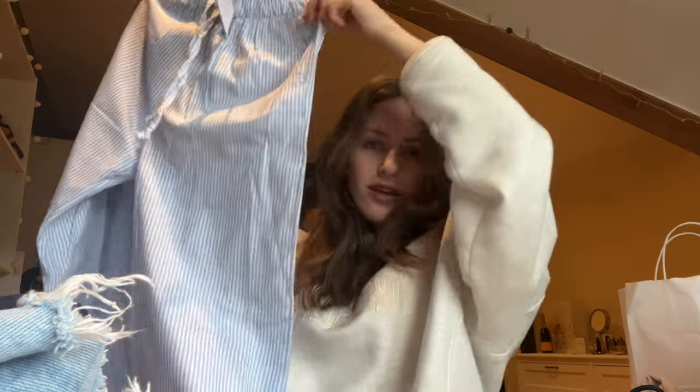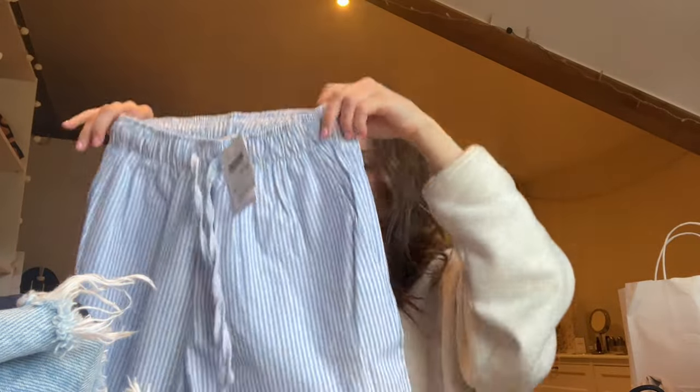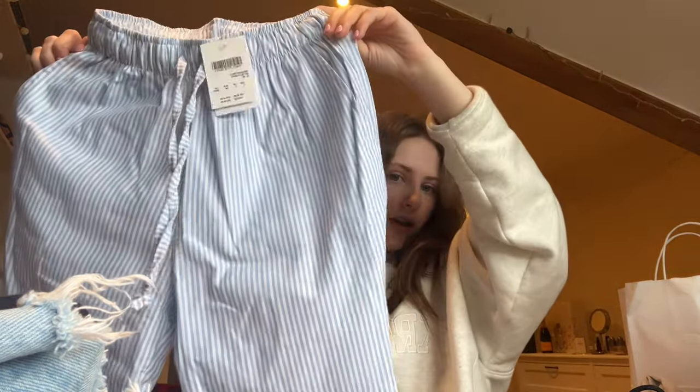Then I got these from Subdued as well — I'm not sure if they're linen or cotton, but I've got the white linen ones and I wore them literally every single day of summer last year, so I wanted to get more. I love the blue stripy ones but they are really long so I'm gonna take them up.